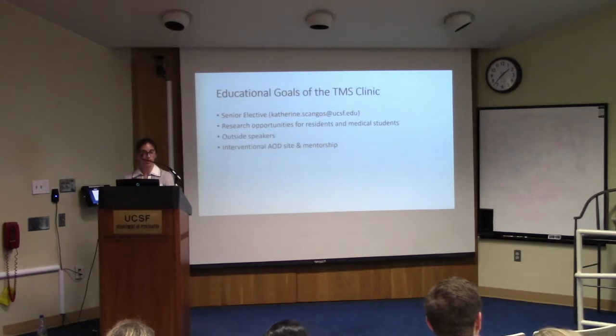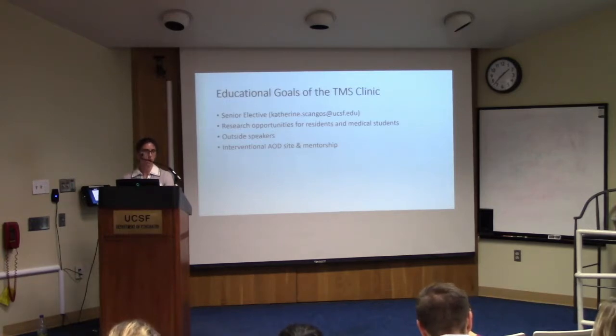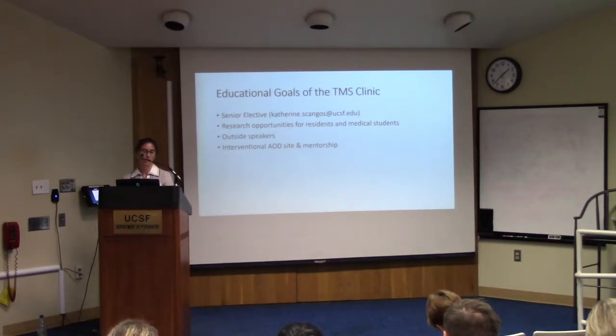In addition to clinical goals, we have educational goals. Andrew and I have a senior elective for residents starting in January — Lucas Broster is the first resident. This is a longitudinal six-month elective where residents learn how to select patients and deliver TMS treatment. There are also research opportunities for residents and medical students, opportunities to bring in outside TMS speakers, and we have an interventional area of distinction at UCSF with increasing interest — over 20 residents attended the recent dinner, the largest showing. There are fewer women in interventional psychiatry, so that's another important area to address.